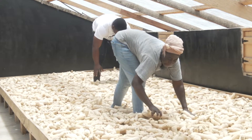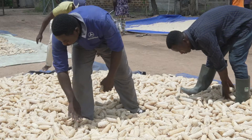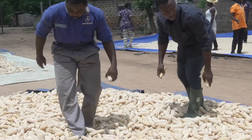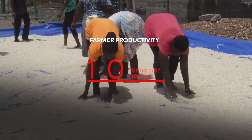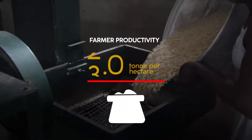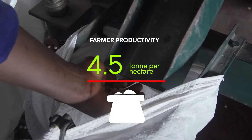The quality of the seed has improved. Previously, in 2010 and 2011, people called our hybrid local hybrids. But as I'm speaking now, people will want MNB seeds. It has increased farmers' productivity from one ton per hectare to 4.5 tons per hectare.